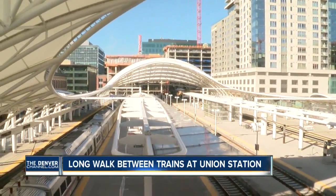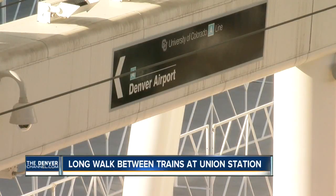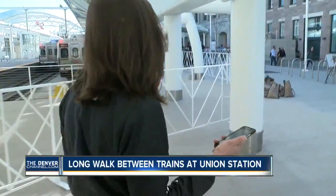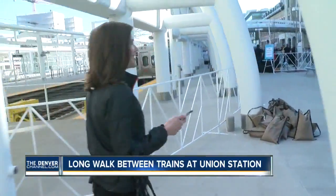And here we are. This is where you pick up here at Union Station. Five minutes, 30 seconds — basically — to get to the boarding area here at Union Station for the University of Colorado A-Line to DIA.